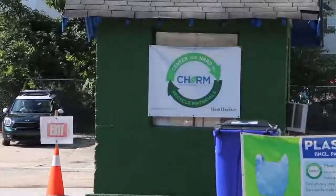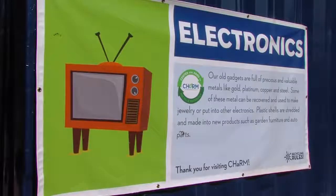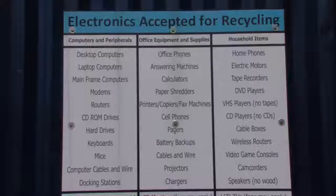We're here at the Charm facility in Atlanta — the Center for Hard to Recycle Materials — and this is just one location where you have a public drop-off to collect e-waste. Charm is an excellent example of who we've partnered with to collect these materials.